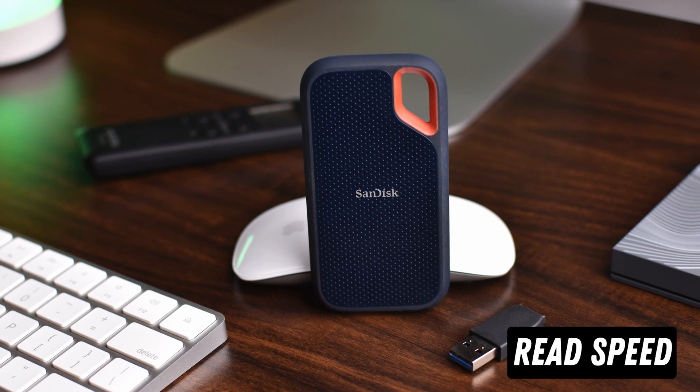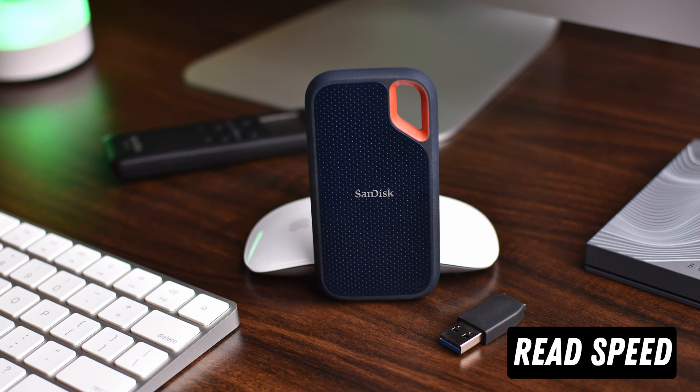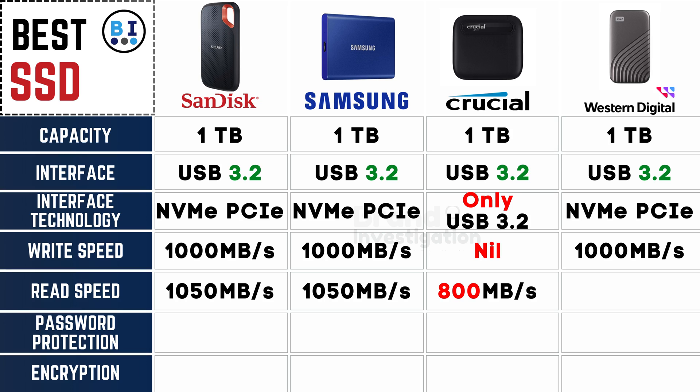Diving into the rapid world of data retrieval, analyzing what sets each SSD brand apart in read speeds: SanDisk, Samsung, and Western Digital boast an impressive read speed of 1050MB/s, while Crucial doesn't lag far behind, offering a commendable 800MB/s read speed for reliable SSD performance.